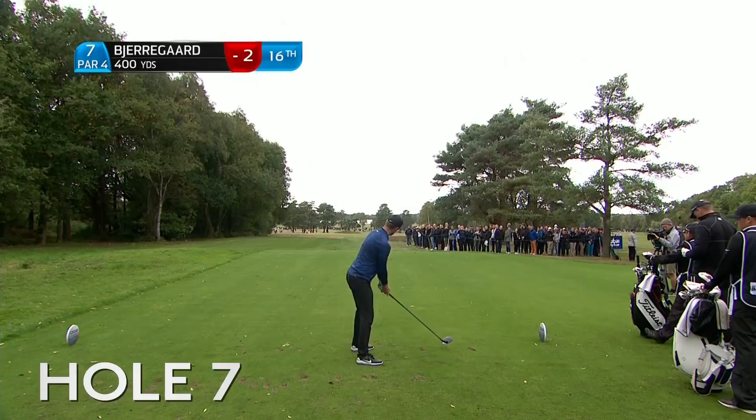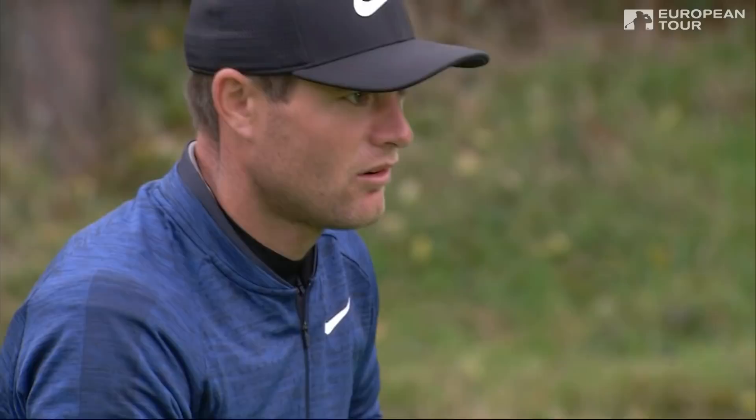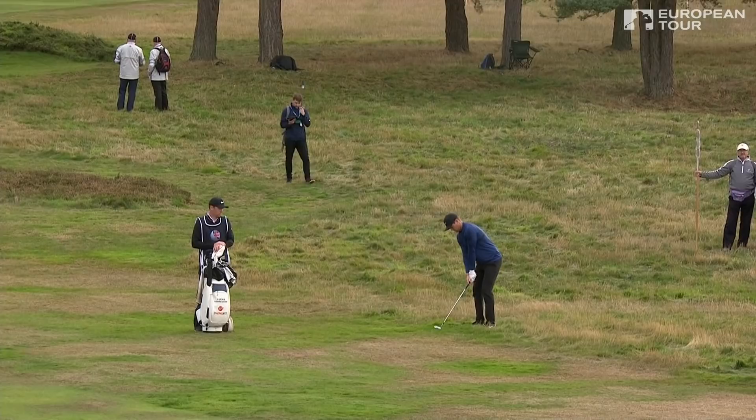Here we see Lucas Bergaard bang one down here yesterday onto the front of the green — he's giving it another go. That's okay there, that's sitting okay.